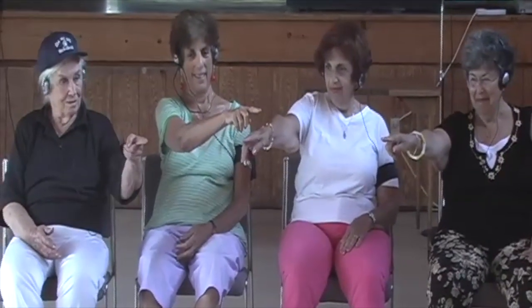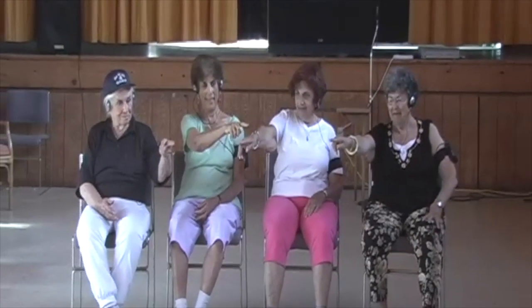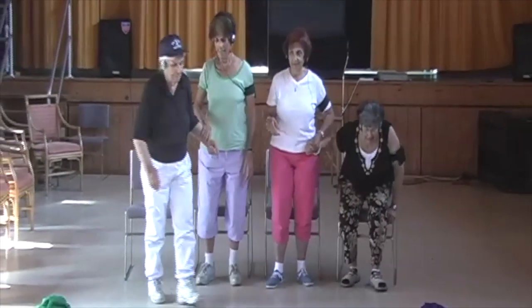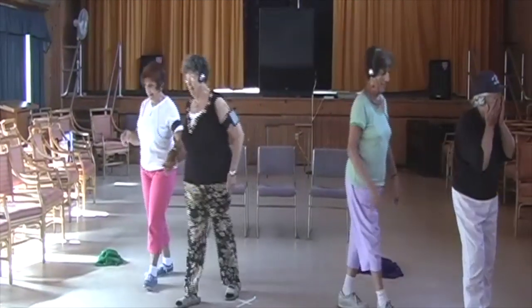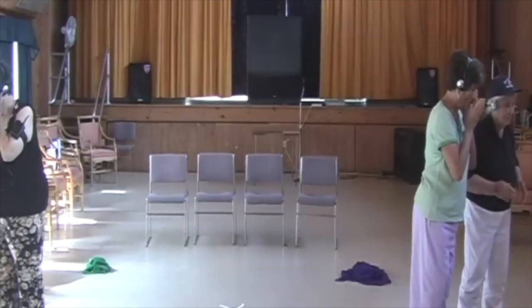It's called Directions. They're pointing to the colors on the game board, and I thought I would have them have a section where they're sitting and standing and moving towards the direction of the game board. I gave them a simple instruction: wash your face. Everybody knows how to do that.